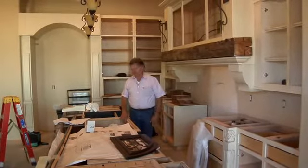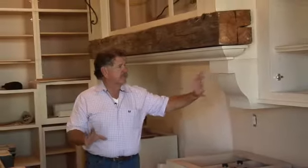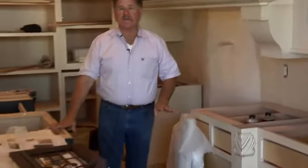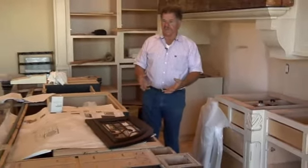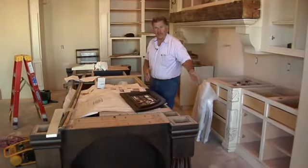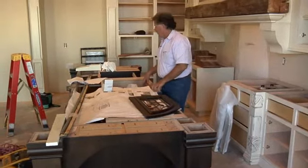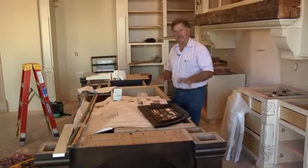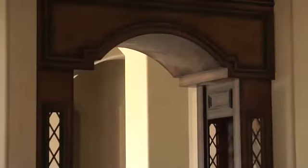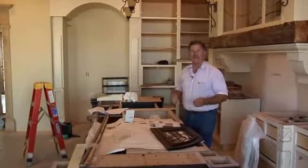Burdette Cabinet Company is our cabinet company for this home. I have several different colors — a white paint glaze finish for the cabinets here, and on the island I'm doing a darker glaze finish. Burdette Cabinet Company is also making my butcher block black walnut countertop, which will go over the top of this, and then I'll have a granite insert here with an undermount sink. We're probably 75% complete with the cabinet package, and as you can see the detail in the wall units, refrigerator cabinets, and the butler pantry is really coming together.